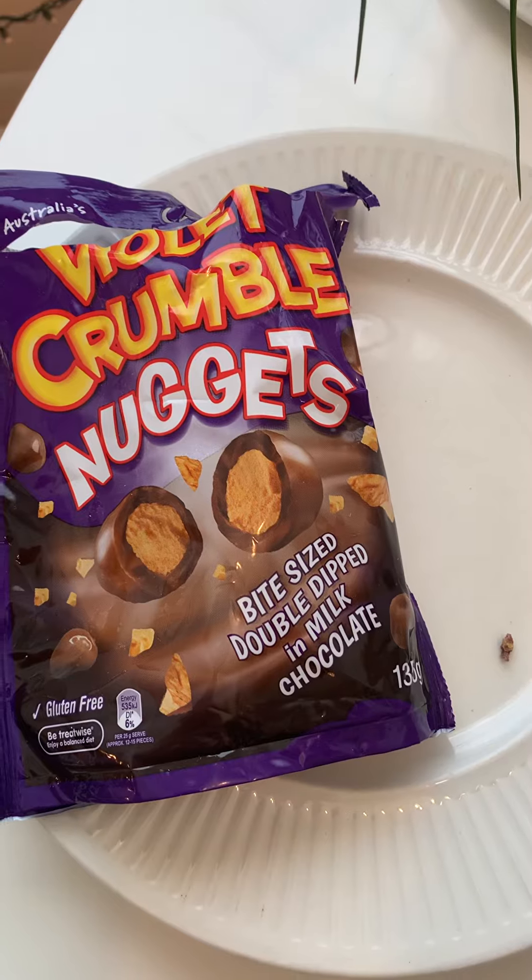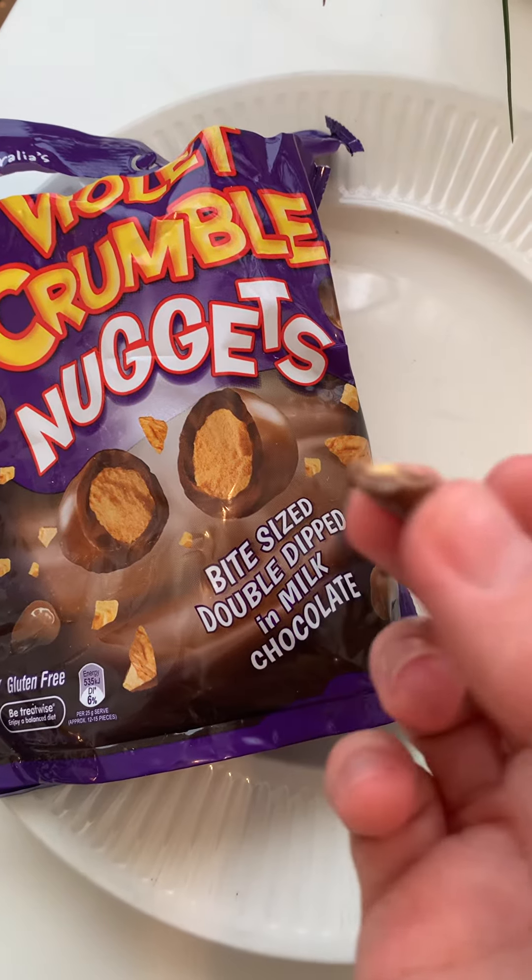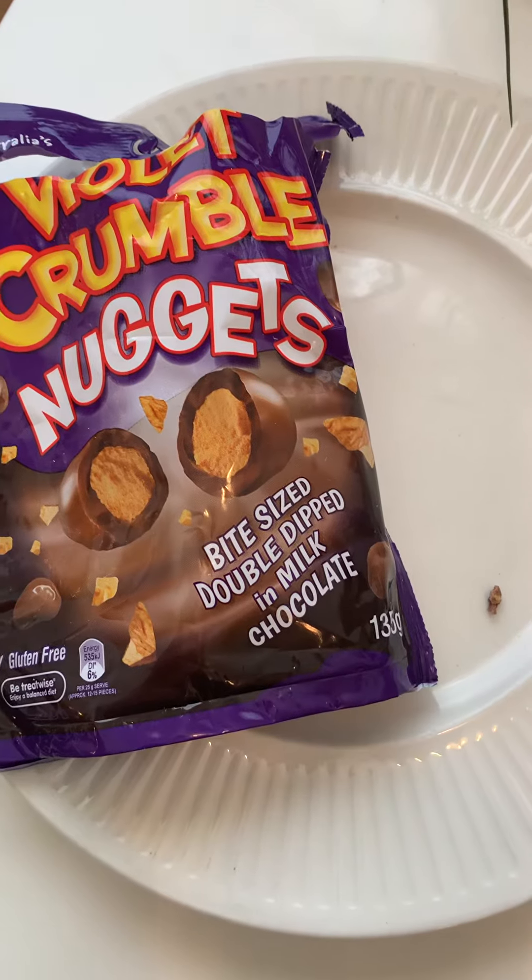I'm not a huge fan of honeycomb, but I still really like this. It's very pleasant. And if you don't like honeycomb, you probably will like it too. It's mostly about the chocolate.